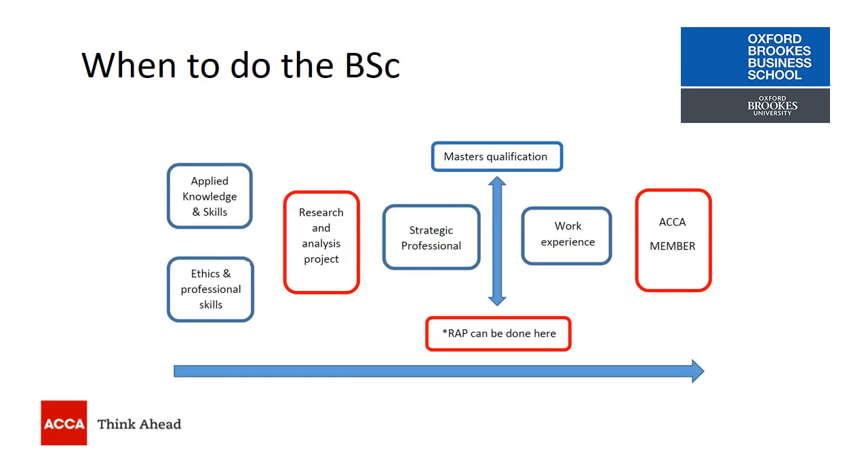One question we're often asked is: when can you do the BSc Applied Accounting? You need to have completed your Applied Knowledge and Skills papers, but you can equally complete your Research and Analysis Project and earn a BSc in Applied Accounting after your Strategic Professional papers.